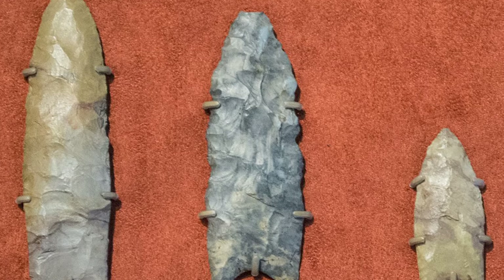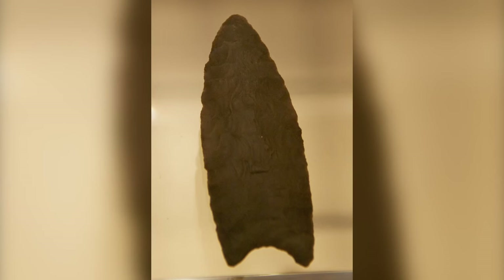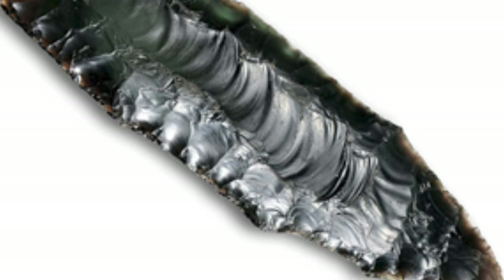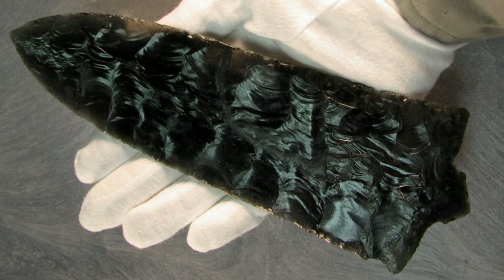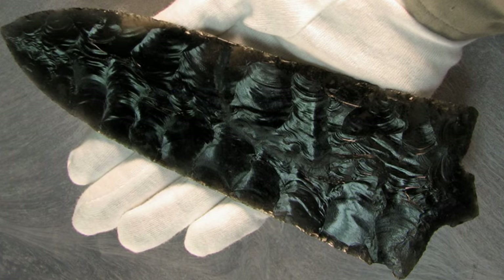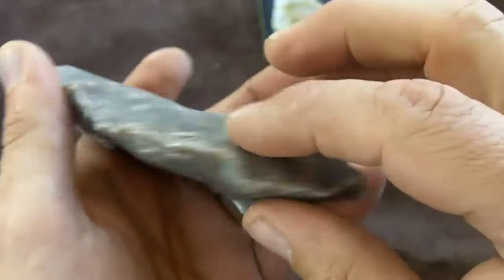Since Clovis points can only really be found in North America, they have been hailed as the first true American invention. In 2013, a 9-inch Clovis point made from green obsidian, discovered in the 1950s in Douglas County, Washington, was auctioned off for $276,000. The arrowhead is the biggest example of its type ever found, and now holds the record for being the most expensive flaked stone artifact ever sold.